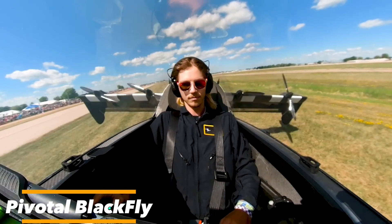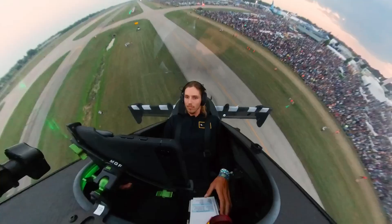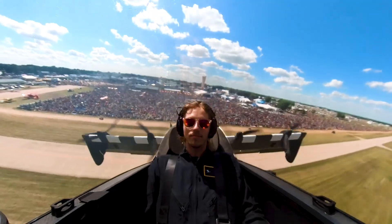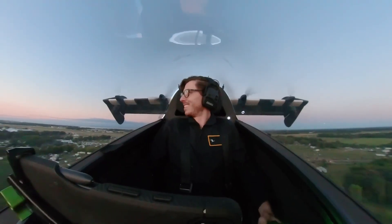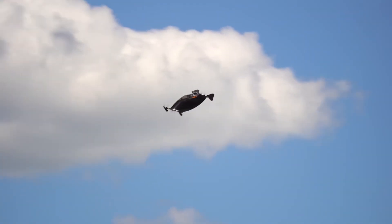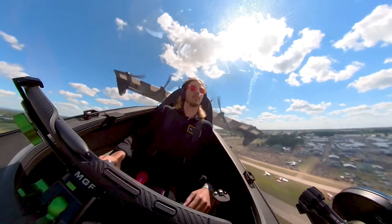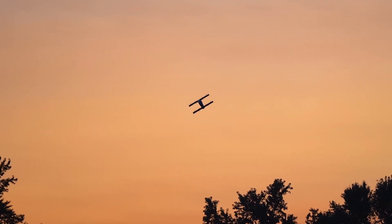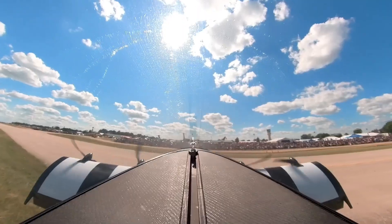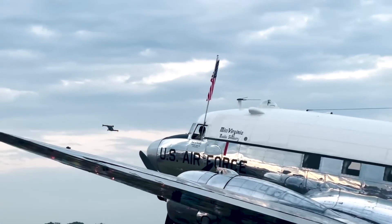Last but not least, the Pivotal Blackfly offers a unique flying experience. It's a personal air vehicle designed with simplicity in mind — rather than complicated controls, the Blackfly is all about delivering an effortless journey from point A to point B. Its vertical takeoff and landing capabilities mean you don't need a runway to get airborne, and its range allows for substantial travel without frequent recharging. Imagine a commute that doesn't involve traffic jams, but rather a serene flight above the treetops. The Blackfly is a vision of a future where every individual has the freedom of flight at their fingertips.